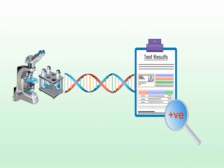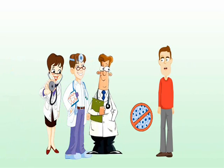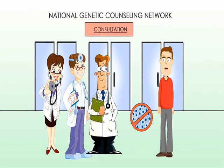What if the test comes back positive for an increased risk of one or more types of cancer? Whether the test comes back positive or negative, you can refer your patient to a local genetic counselor for a live consultation, or request a telephone consultation through a National Genetic Counseling Network in order to determine the next steps.